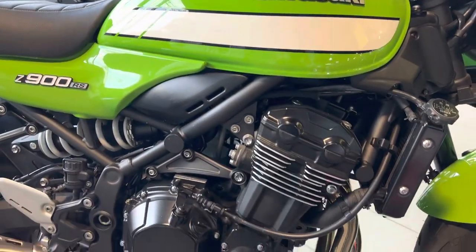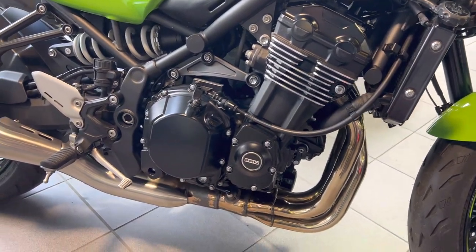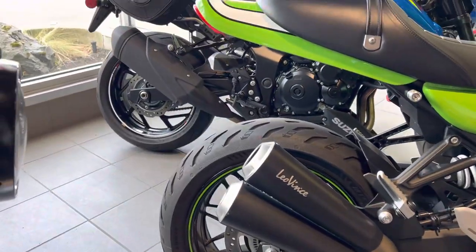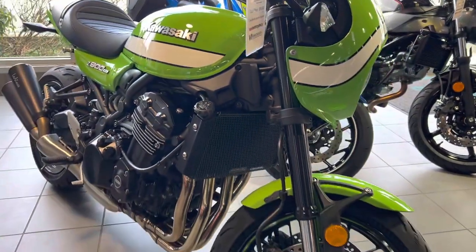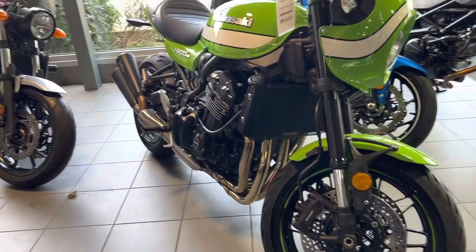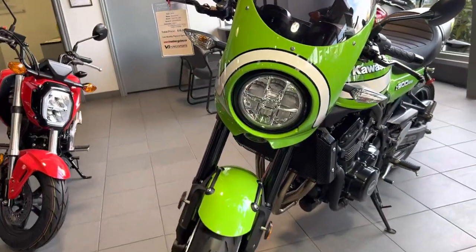It's got a really neat history. It was owned previously by our service manager, and a very good customer of ours purchased it from him. Both of these people are very much bike connoisseurs and just adored the bike — they made sure they took really good care of it. It sincerely looks like it's brand new.